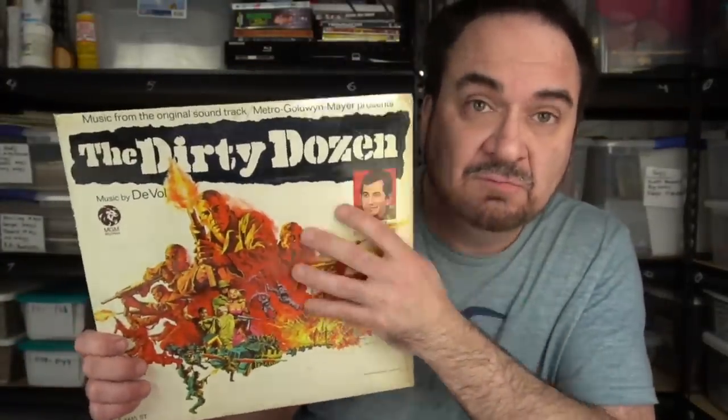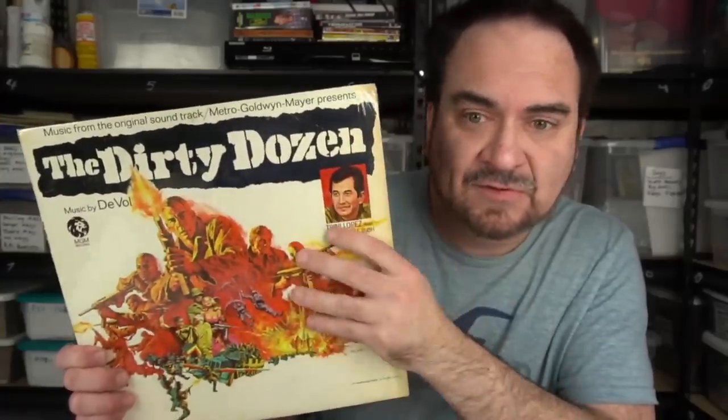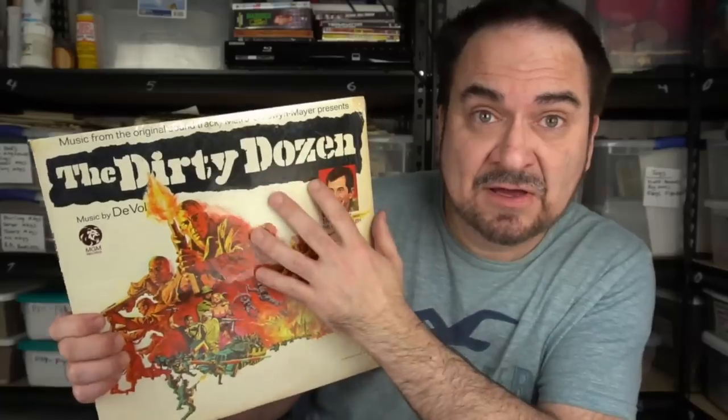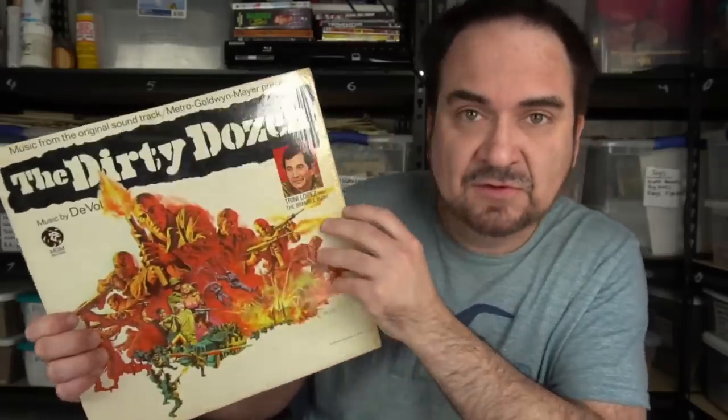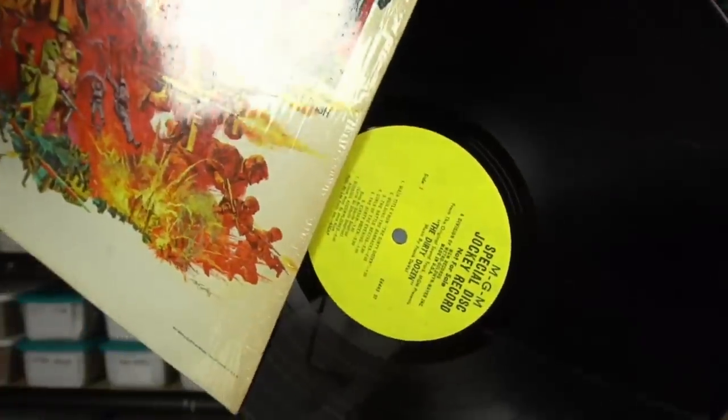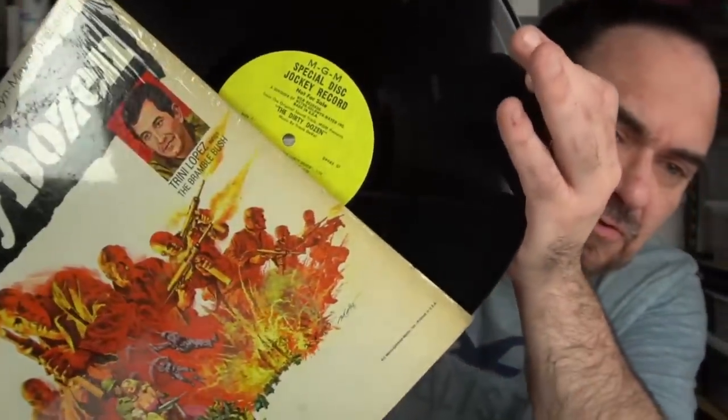I like getting soundtracks of movies I grew up watching with my dad. This still has the cellophane on it — Dirty Dozen, another one of those war movies. You can't beat it. And in fact, this is a special disc jockey record, not for sale. I've never seen this one with that LP version of it.